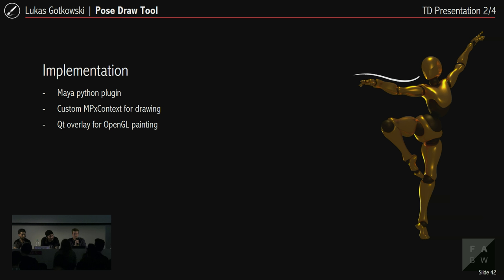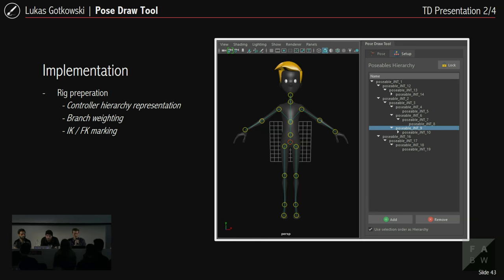The implementation is a Python plugin for Maya with a custom MPx context, and drawing is done in Qt with an overlay for the viewport. To use the tool the rig needs some preparation: you reassemble a hierarchical control structure for your controller objects so the tool knows which controllers are in which hierarchy. You can weight which parts of the character should be depicted by the stroke and mark which poseable parts are IK and which are FK, so the tool knows whether to alter translation or just rotation.